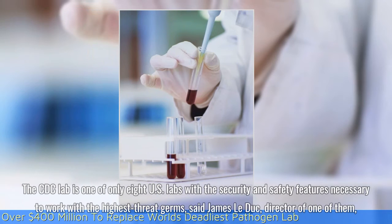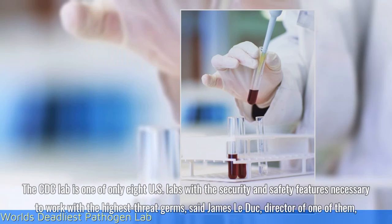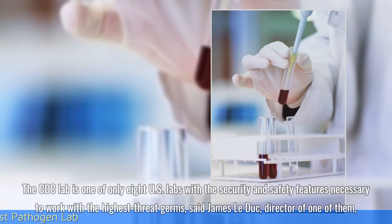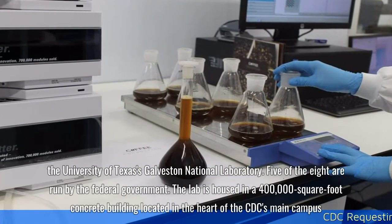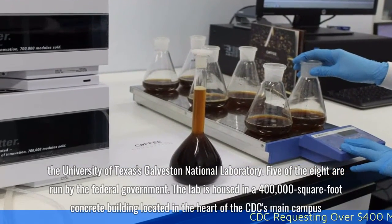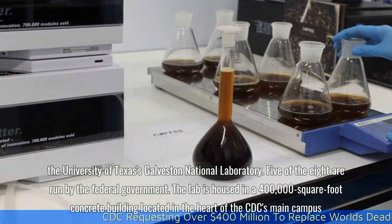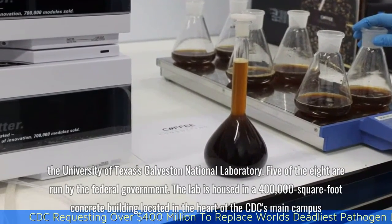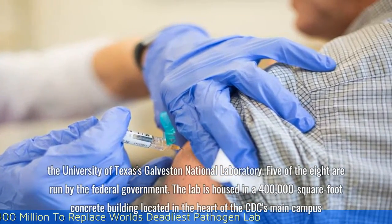The CDC lab is one of only eight U.S. labs with the security and safety features necessary to work with the highest threat germs, said James Laduck, director of the University of Texas' Galveston National Laboratory. Five of the eight are run by the federal government. The lab is housed in a 400,000-square-foot concrete building located in the heart of the CDC's main campus.